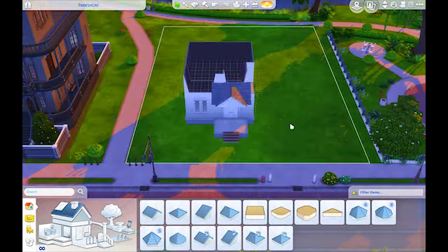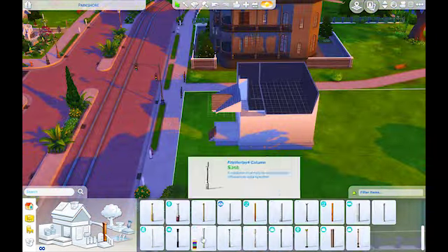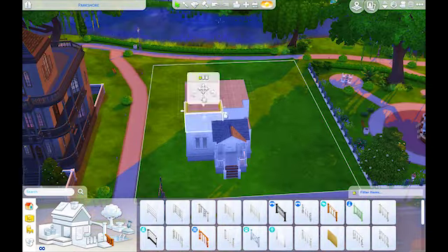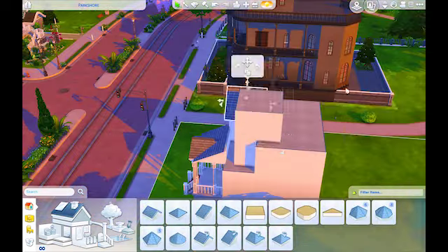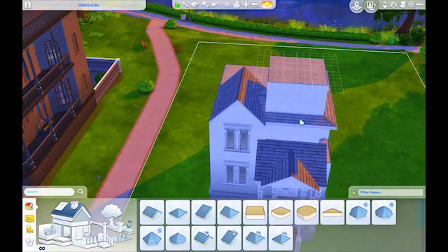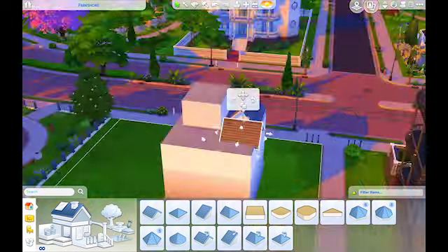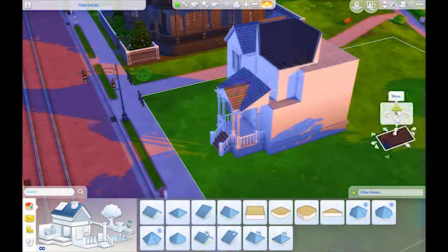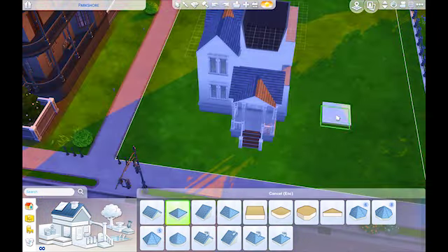This is Riverview Drive. This is based off of a house that is not even five minutes from my own house in real life. I've been in love with this house for years. I've passed it so many times and it's an 1885 Georgian Victorian house and it is absolutely gorgeous.